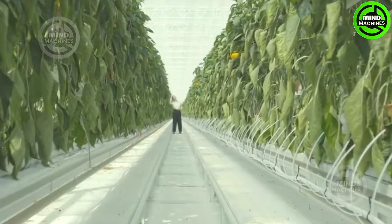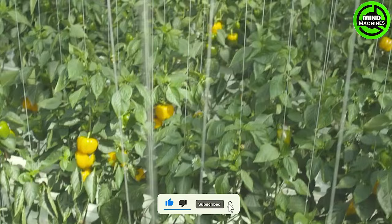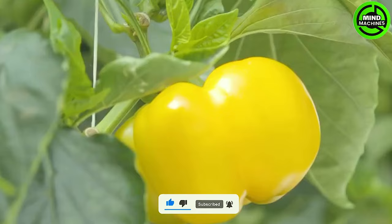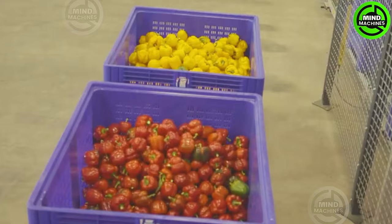Cultivating bell peppers in a greenhouse for the market presents numerous advantages. The controlled environment not only fosters optimal conditions but also results in a more abundant harvest. Additionally, greenhouse-grown bell peppers offer enhanced quality and consistency.